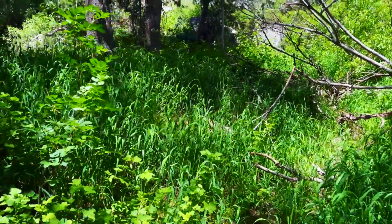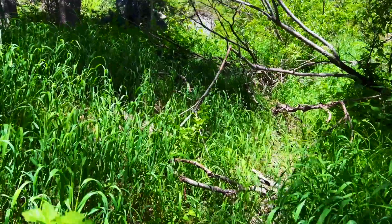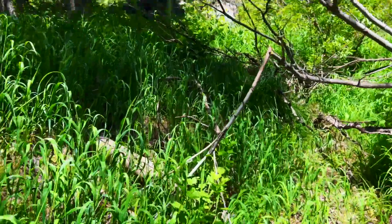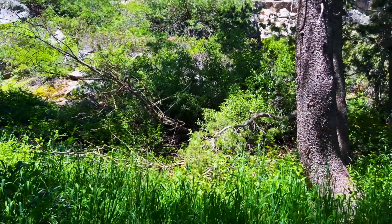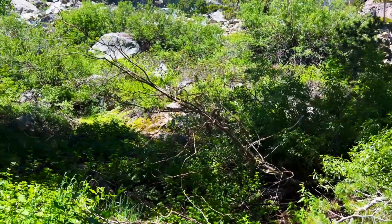Definitely some more bushwhacking — supposedly I'm on the right course, but I think the highway has disappeared under the brush at this point. I'm hoping to pop out into the open and find it.